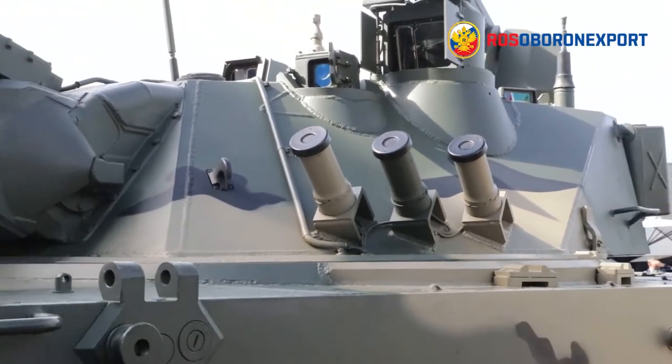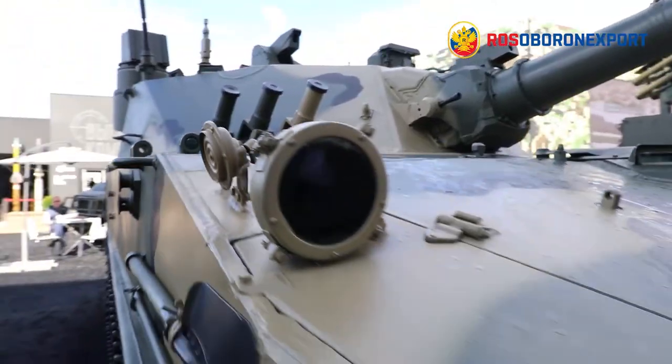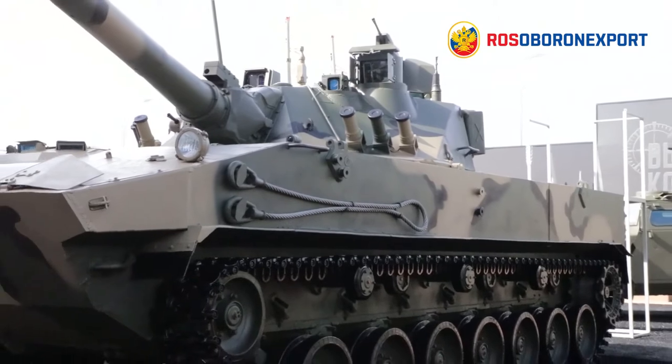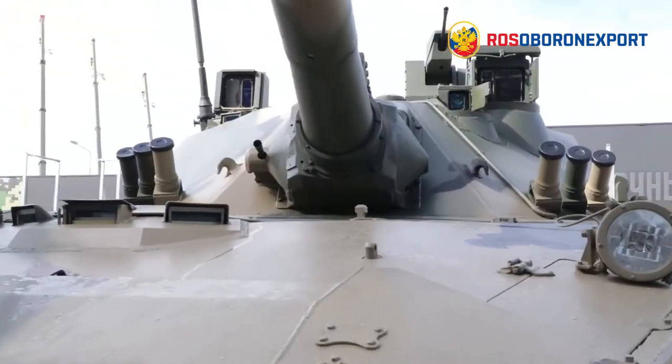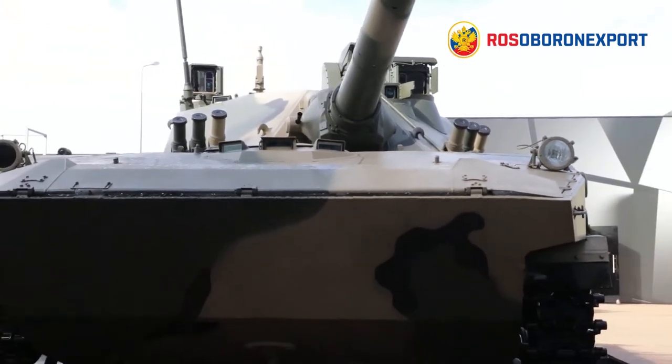The add-on armor protects the crew and essential equipment against 30mm rounds in the frontal sector and 12.7mm cartridges all around. Other protection systems include an NBC protection system, an automatic firefighting system, smoke grenade dispensers, and an optional automatic aerosol screen laying system.